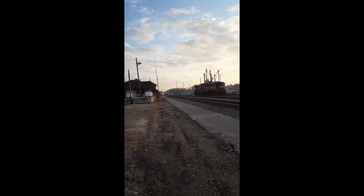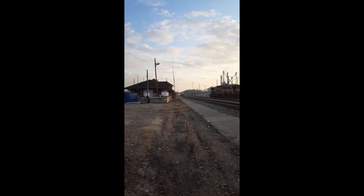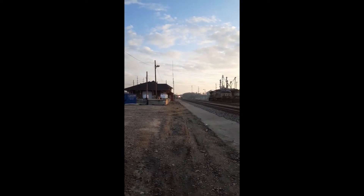Come on. Oh, look at that idiot. Holy crap, he just ran the crossing!